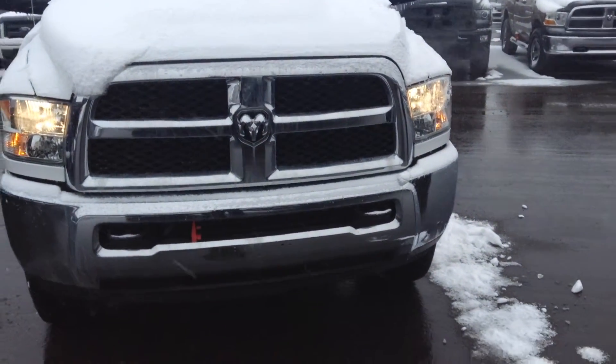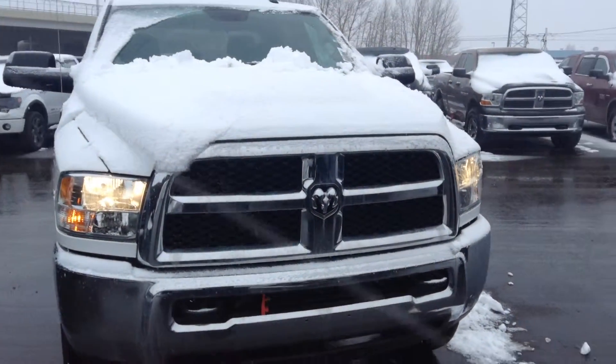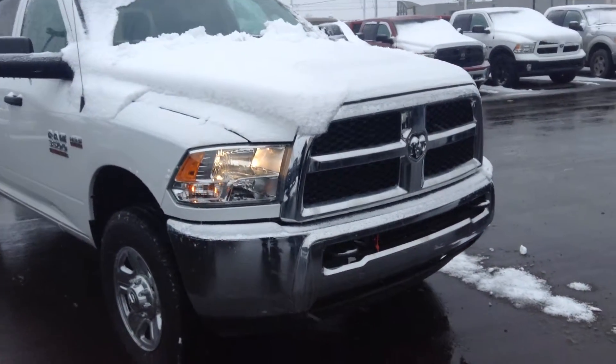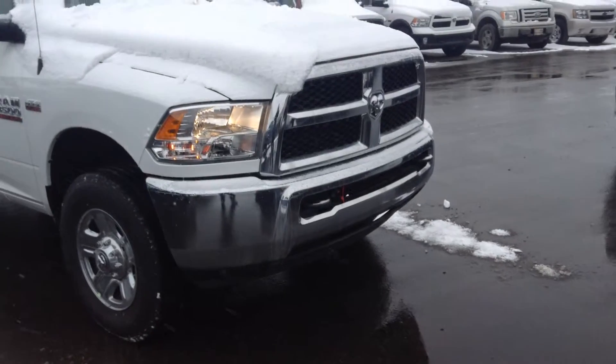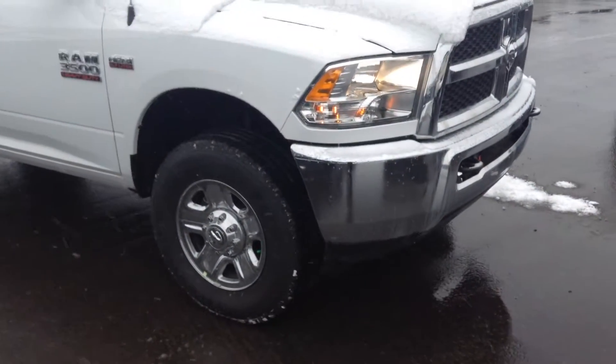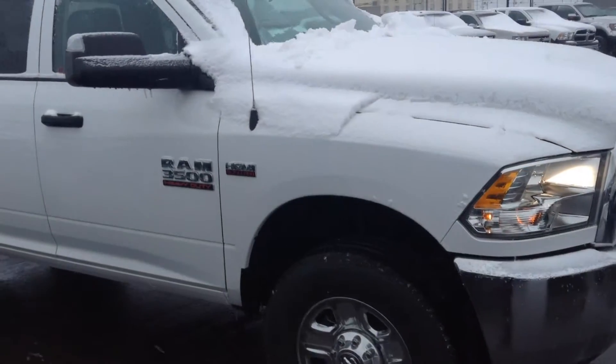Hey Tom, this is Mark from London Erie Doz, just showing you the Ram 3500 Heavy Duty 5.7 litre Hemi. As you can see from the front, you've got the towing hooks at the front and the steel wheels — 3500.